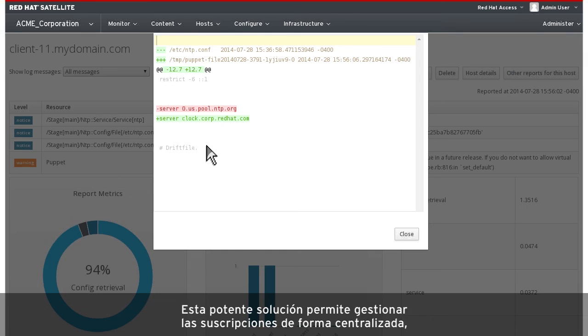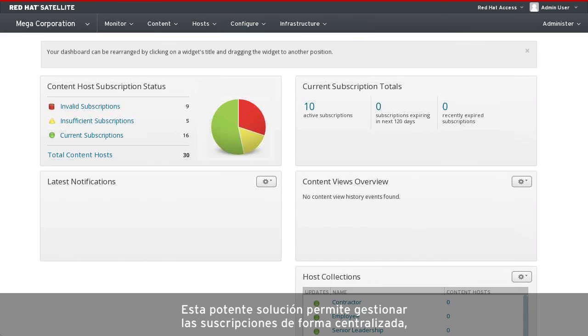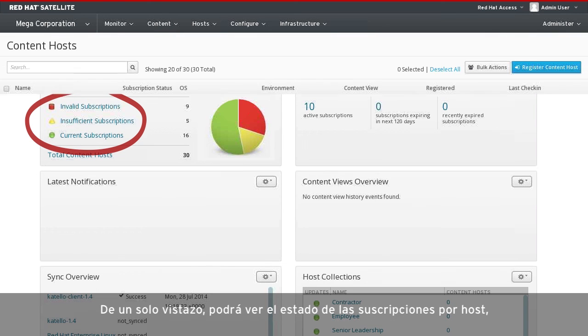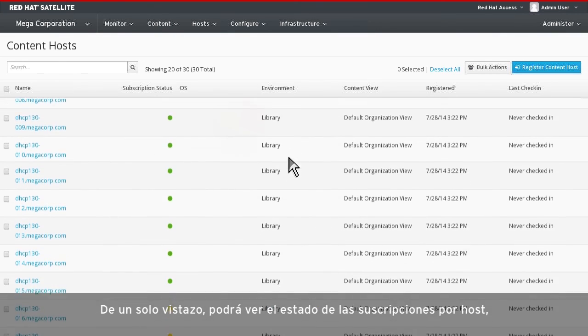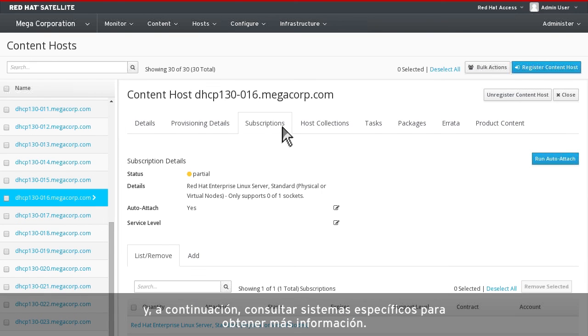This makes it easy and fast to comply with various IT audit standards. This powerful solution provides a central location for managing subscriptions and allows you to easily determine which are current, invalid, or insufficient. At a glance, you can view subscription status by host, then drill down into a specific system for more details.